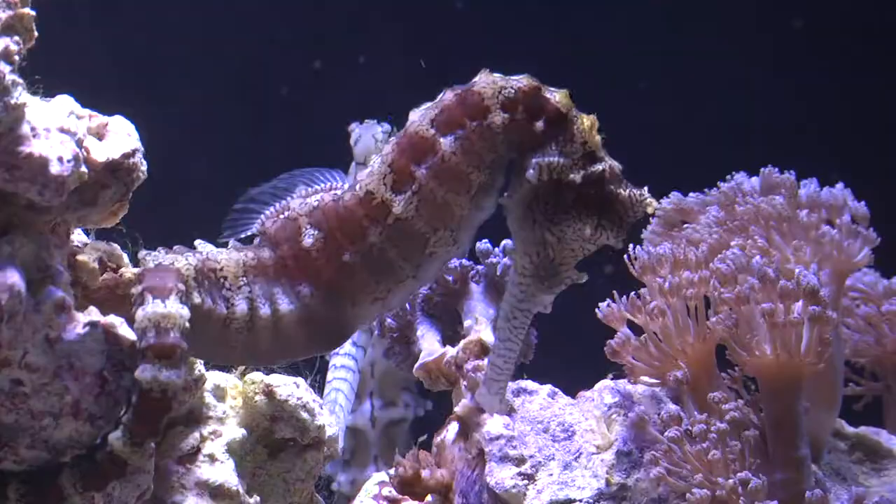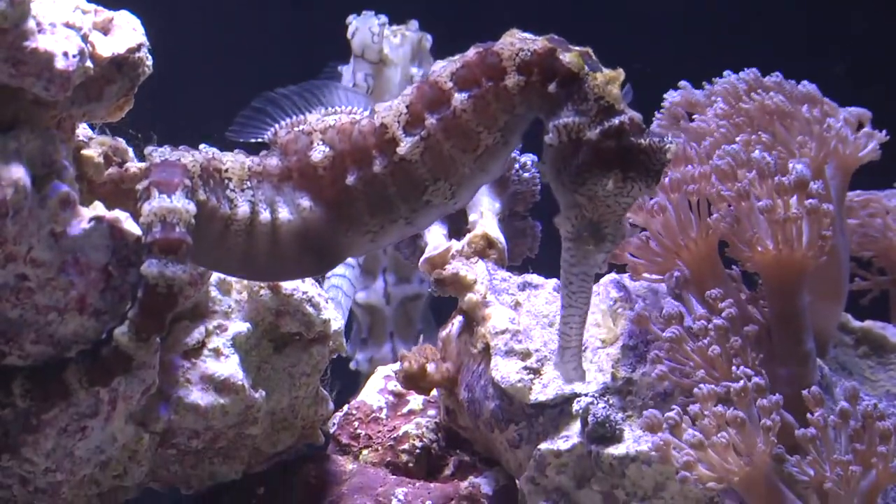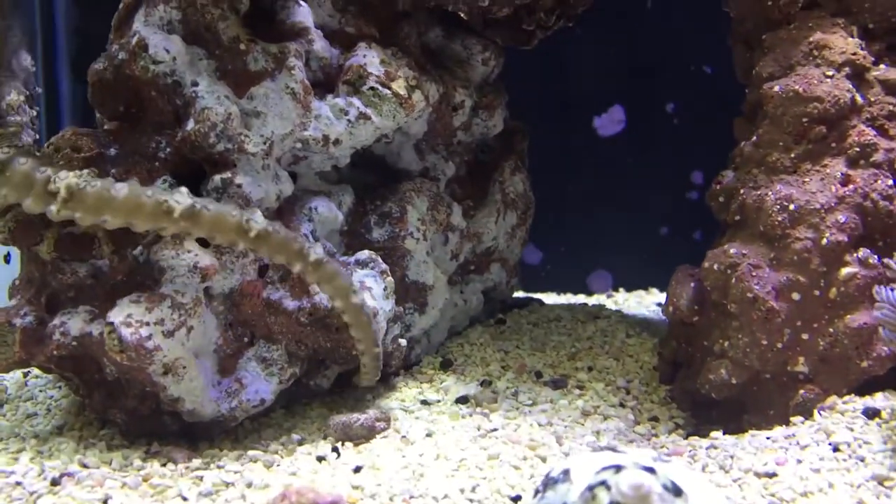This species of seahorse can get quite large. They can grow to a vertical length of 10 inches. In the world of seahorses, that's big. Another unique trait shared by all seahorses is their ability to latch onto corals or rock with the use of their prehensile tail. Every horse needs a hitching post, right?